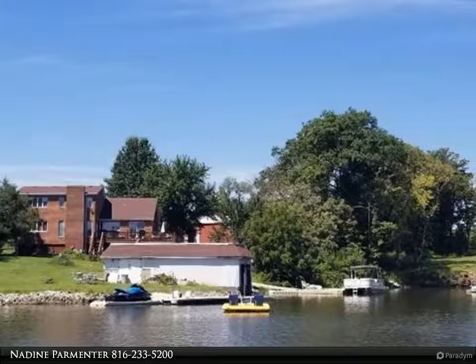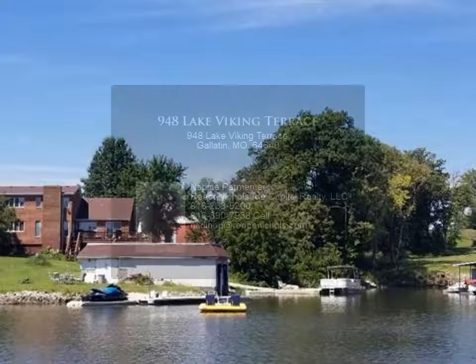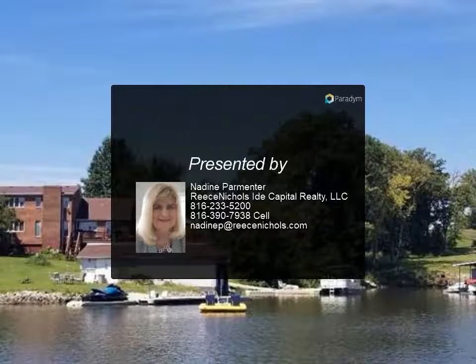Finished lower walkout level, nice decking with a view looking to the main channel of Lake Viking, with waterfront on both lots equaling 261 feet of shoreline. There is also...